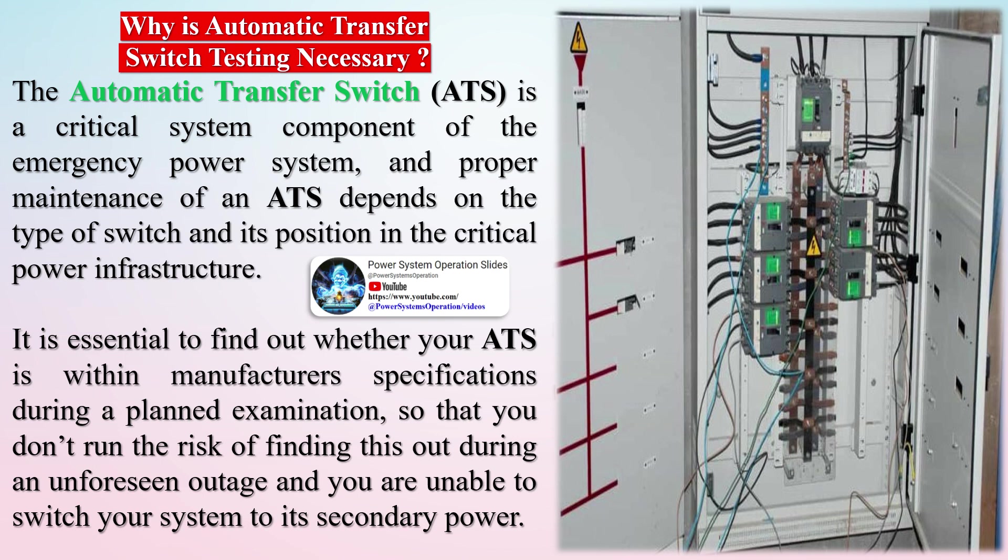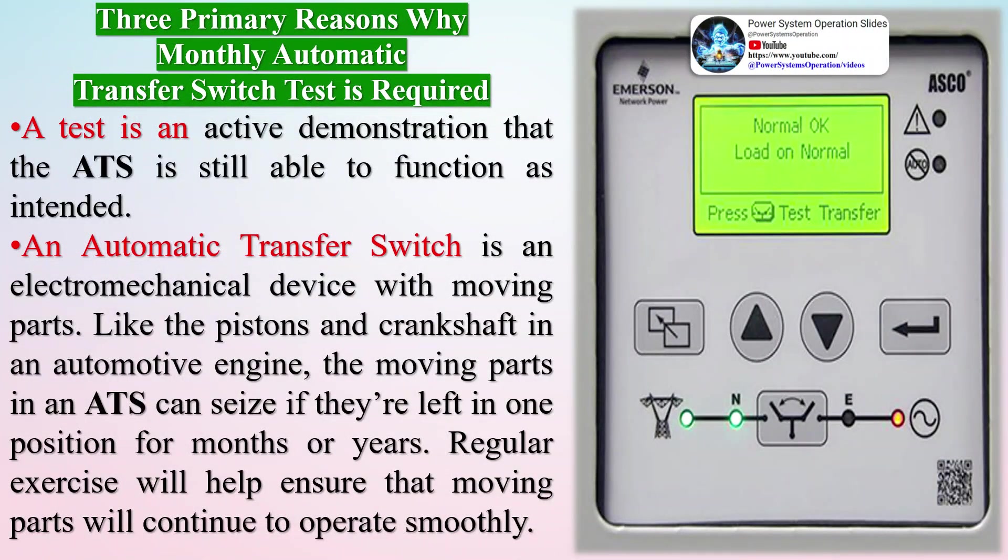There are three primary reasons why a monthly automatic transfer switch test is required. A test is an active demonstration that the ATS is still able to function as intended. An automatic transfer switch is an electromechanical device with moving parts. Like the pistons and crankshaft in an automotive engine, the moving parts in an ATS can seize if they're left in one position for months or years. Regular exercise will help ensure that moving parts continue to operate smoothly.